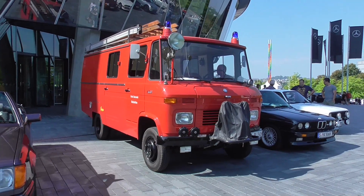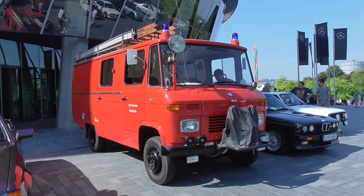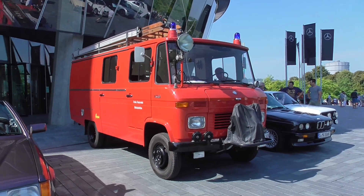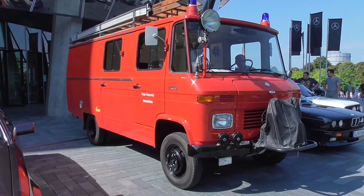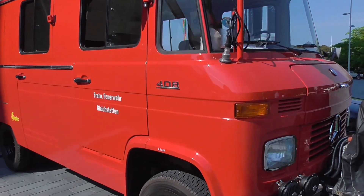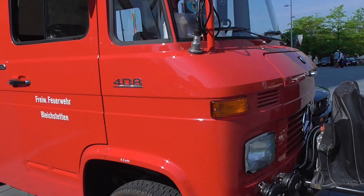Here is a fire department car - this is the Danz L408, so this is the 4-tonner with 80 horsepower, and that's what the 408 is standing for.